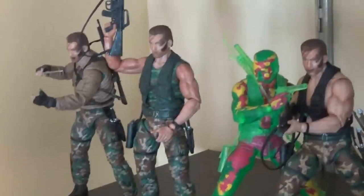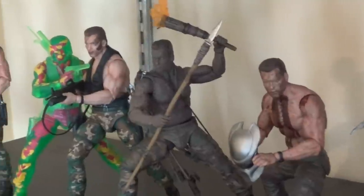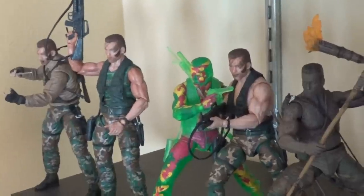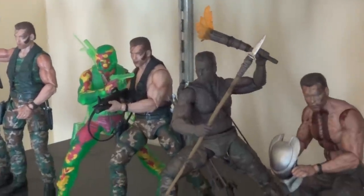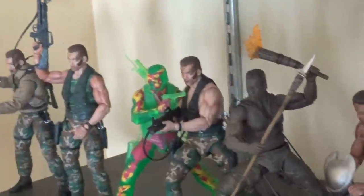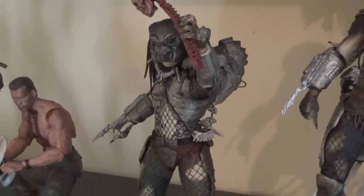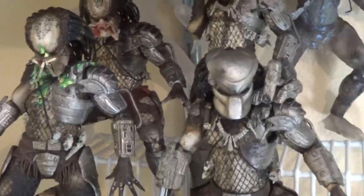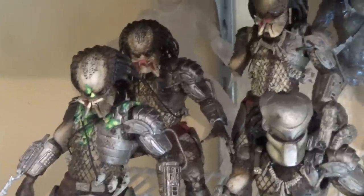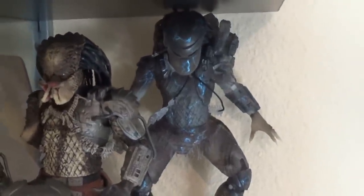Next shelf down we're getting to the Predator section. I've got all the Dutches lined up here - still one of the coolest mini-lines NECA's ever given us. We got the Predators from the first movie, including the Comic-Con exclusive Gort mask concept design. We've got masked, unmasked, bloody, not bloody. That one's missing an arm because he fell. There's the completely clear one and the water emergence, which I still think is one of the coolest-looking Predators NECA's ever done.